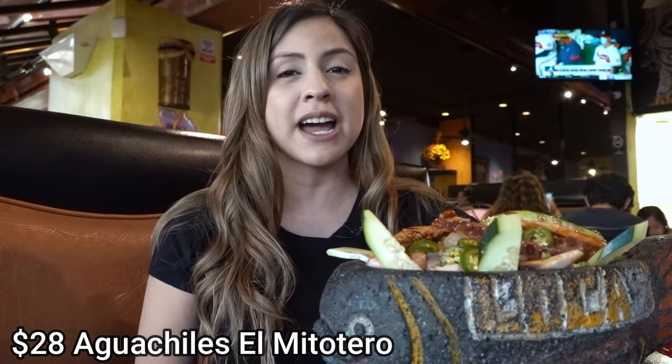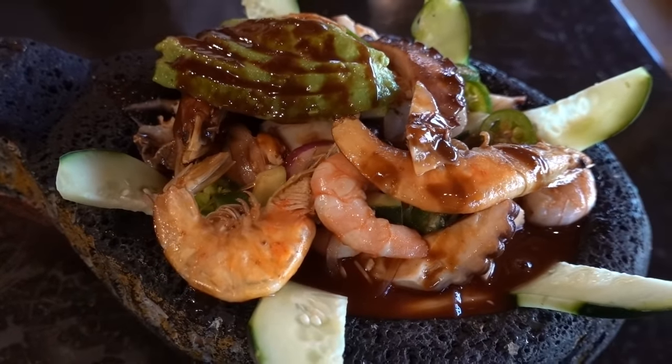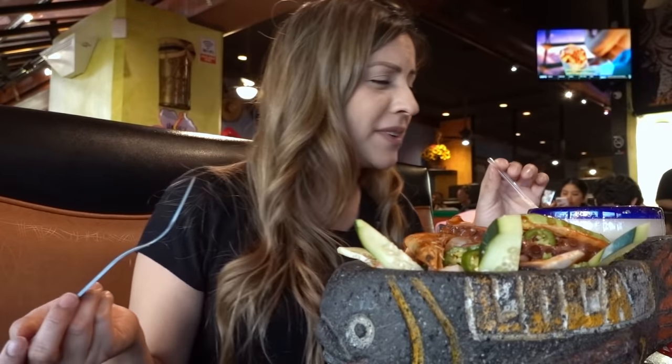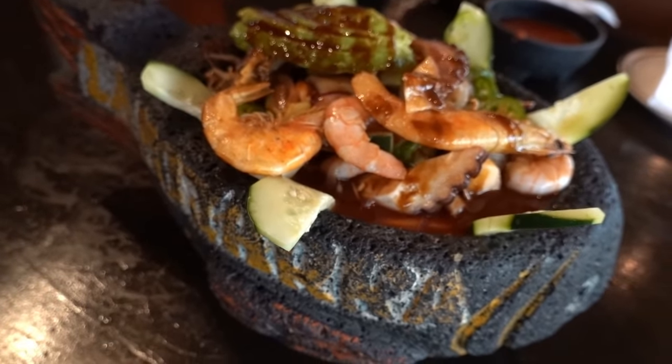The food here can get pretty extravagant. This first dish is going to be the aguachiles al mitotero, which has cooked shrimp, octopus, and aguachile shrimp — a shrimp that is served raw but cooked in a lime and tomato marinade. Yeah, that's spicy! I personally really like aguachile shrimp because the texture is a lot softer. All of this is submerged in a spicy tomato and lime mixture. You can ask for mild, or you could be like me and be up for a spicy challenge.